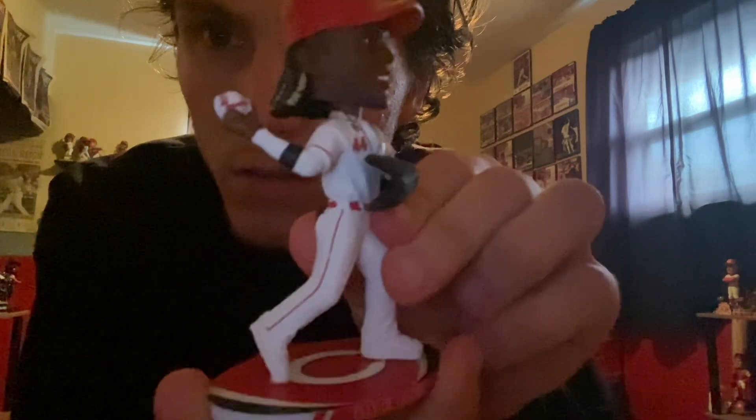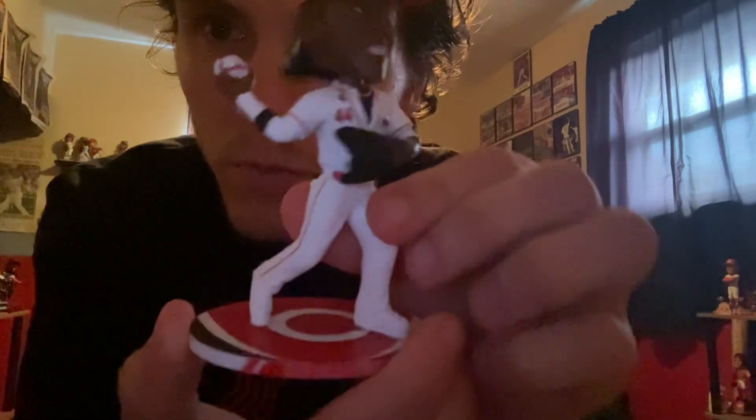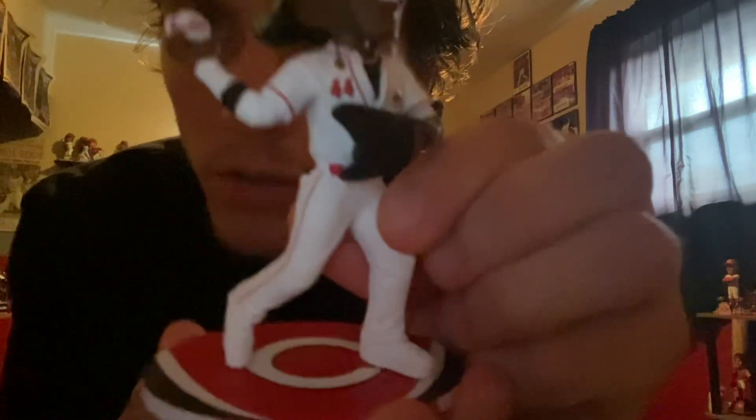Got the Mr. Redlegs one coming on the way now, should be in a few days, early next week. Look out for that video — I'll be showing that one off as well. Here's the Elly De La Cruz 2024 mini superstars bobblehead by FoCo, put out by the Bobblehead Hall of Fame — super sick, love it.